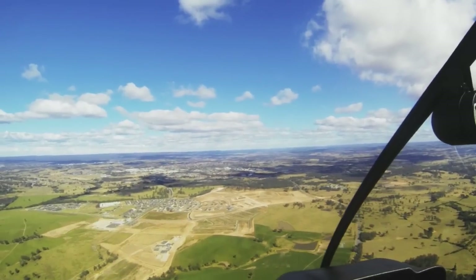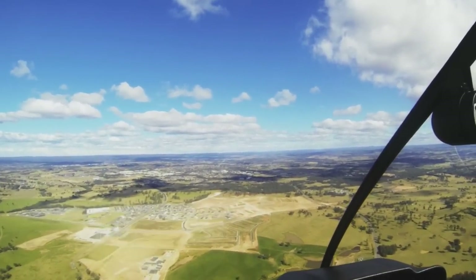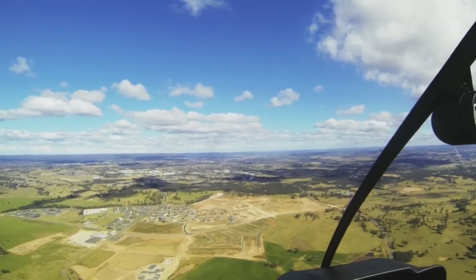Coming in via Bringelly, one thing to remember is you may be asked to track via Orem Park, which is no longer the raceway it used to be. It is now a small township — a brand new development with lots of houses, a small town centre and so on. That's often used to track via Orem Park if they're doing straight-in approaches to runway 24.